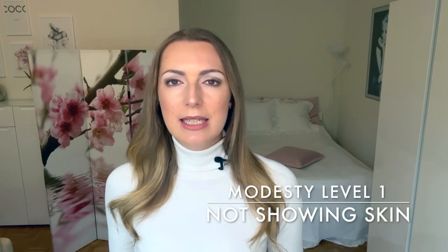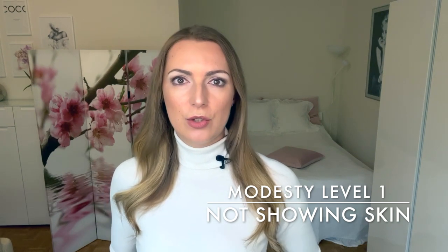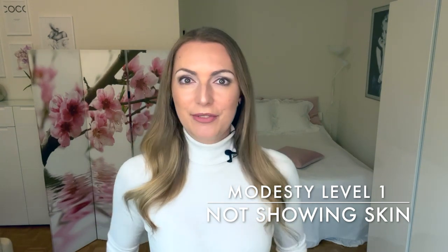My name is Marlena and in this video I'm going to give you tips on how to look feminine, sensual and attractive with modest clothes. There are three kinds of modest clothes that are mostly seen by me. The first type is dressing in a modest way by not showing too much skin, but still wearing clothes that can show off the curves or the figure and styling hair, using makeup, etc. That's the very light, modest style.